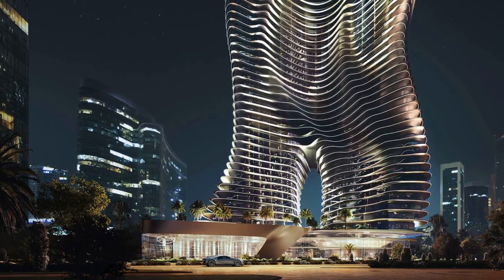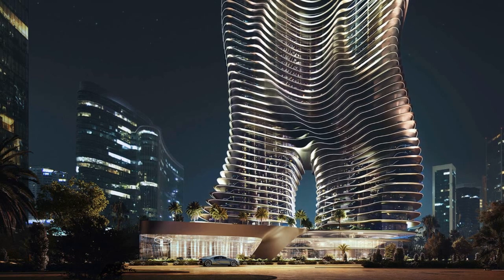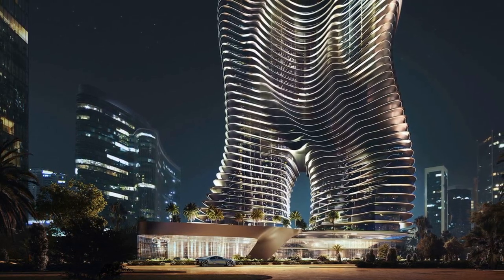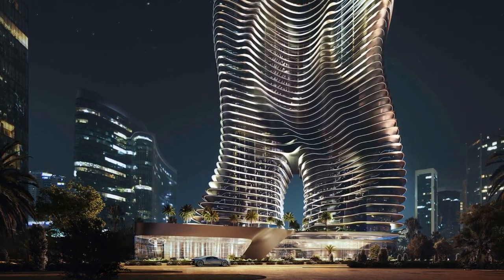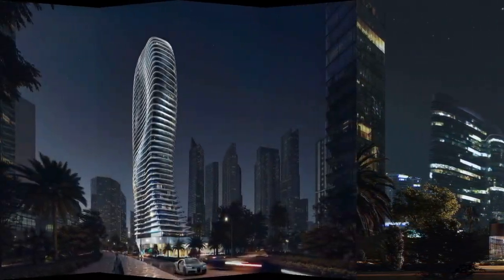Bugatti, renowned for its luxury supercars, has ventured into the world of real estate with its latest project, the Bugatti Residences in Dubai. Partnering with property developer Bingatti, Bugatti aims to bring the same level of opulence found in its cars to a new luxury apartment block.